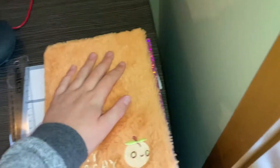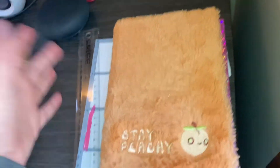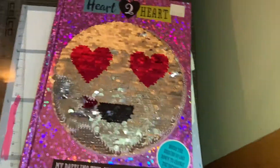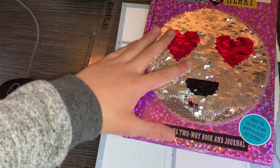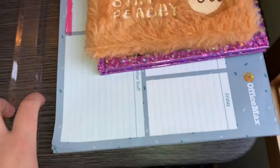Down here we've got my Stay Peachy fuzzy notebook that I got like five minutes ago - it arrived in the mail. It's the best notebook ever, so if you need a notebook get this one, available at the Stay Peachy shop but not forever. I also have my heart notebook, but I'm not going to show you inside because it's got some personal stuff. And there's a planner under here too.